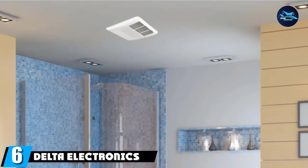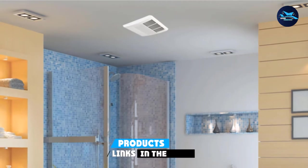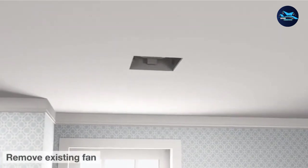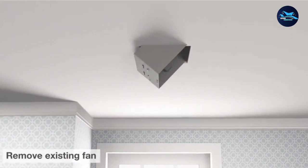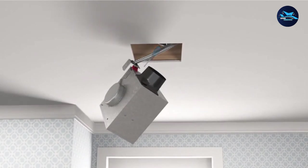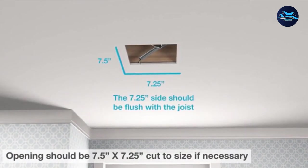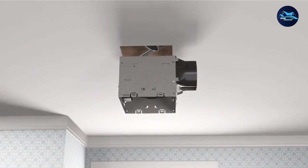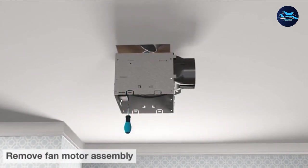The number six position is dominated by Delta Electronics' Delta Breeze Integrity Series, 80 CFM fan with dimmable LED light. This is another good option from Delta Electronics, ideal for people looking for a premium quality bathroom exhaust fan with a modern design. It has a compact size and is easy to install. It's one of the most energy-efficient fan options on this list, and the Energy Star rating proves it. The best part is that it operates at just 1.3 sones, which is very quiet and barely noticeable.